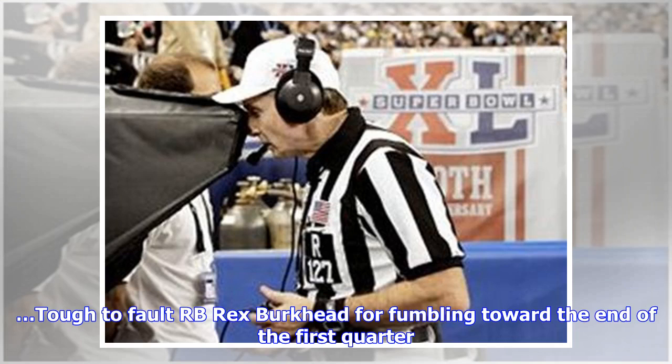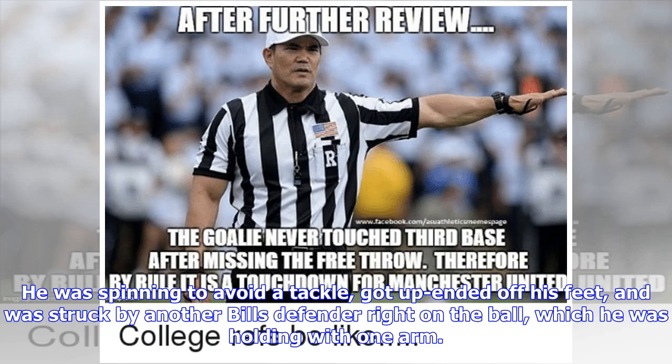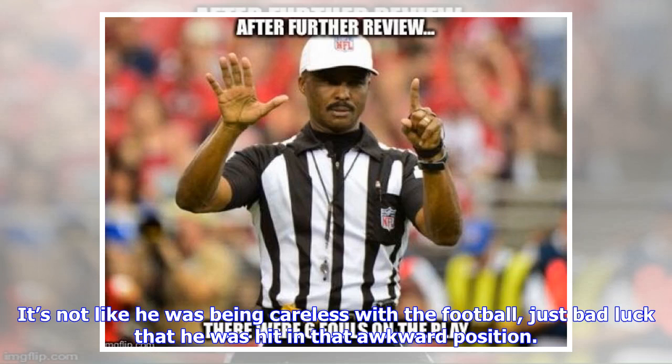Tough to fault RB Burkhead for fumbling toward the end of the first quarter. He was spinning to avoid a tackle, got upended off his feet, and was struck by another Bills defender right on the ball, which he was holding with one arm. It's not like he was being careless with the football — just bad luck that he was hit in that awkward position.